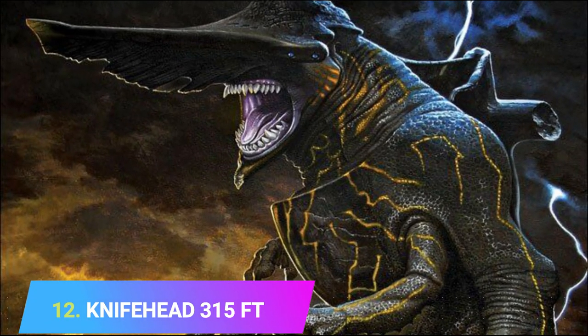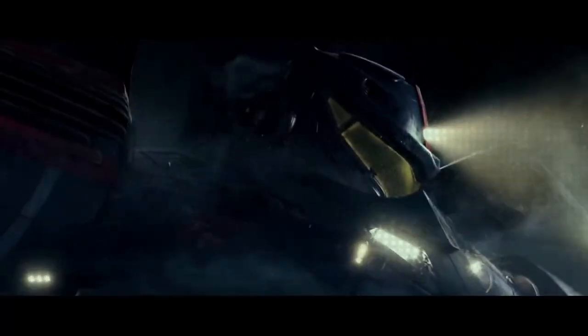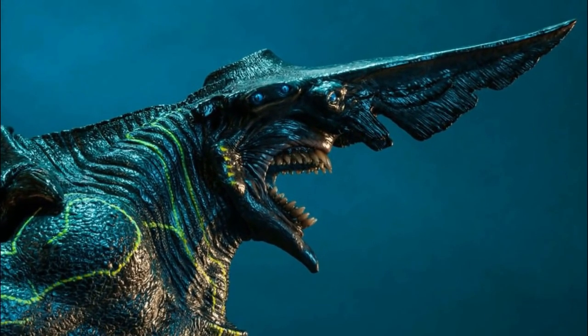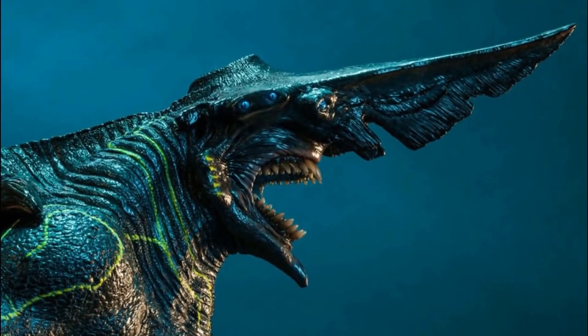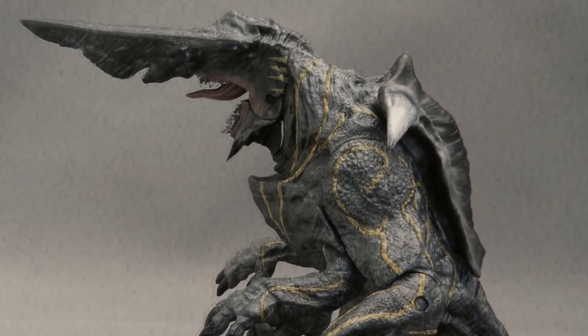Number 12: Knifehead, 315 feet. Knifehead, the largest category 3 kaiju, is a heavily built kaiju characterized by a long, broad, and sharp-ended nose that can easily cut through the armor of a Jaeger. It has two smaller arms protruding out of its belly, along with its two dominant arms, each having three clawed digits. It also has a hard, shell-like armor on its back that makes it very intimidating.